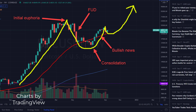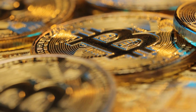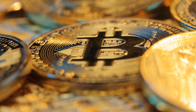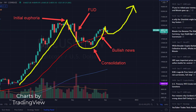Then bullish news started coming in left and right, forming the right side of the cup. Elon Musk attended a meeting with Cathy Wood and Jack Dorsey, where he revealed that he wants Bitcoin to succeed and that he has a lot of his personal investments outside of Tesla in Bitcoin. Then El Salvador became the first country in the world to accept Bitcoin as legal tender. As all this good news was coming out, Bitcoin had another pullback, potentially forming the left side of a handle.